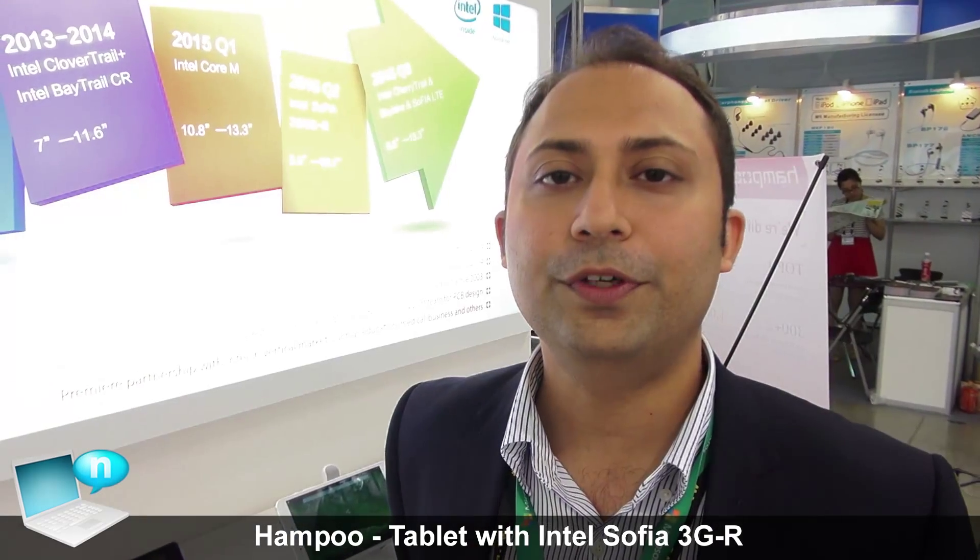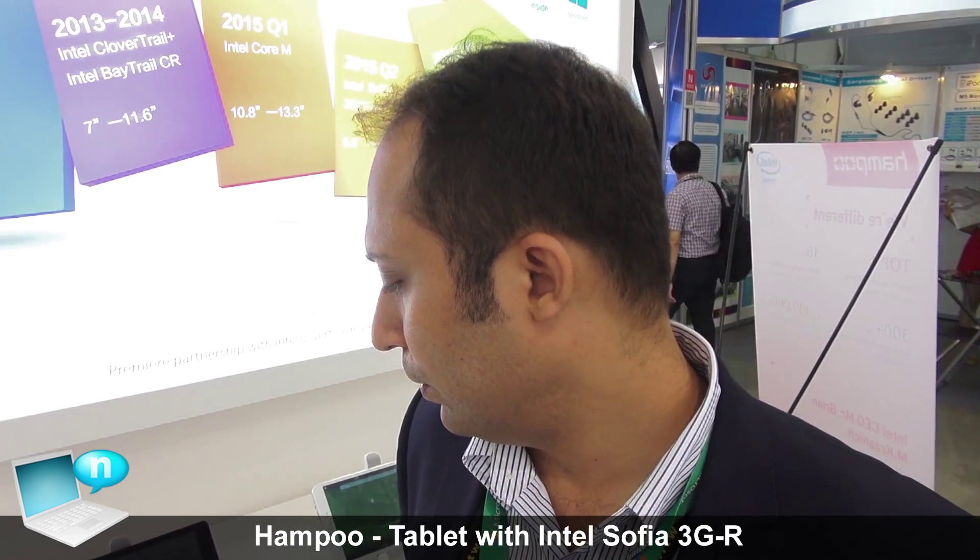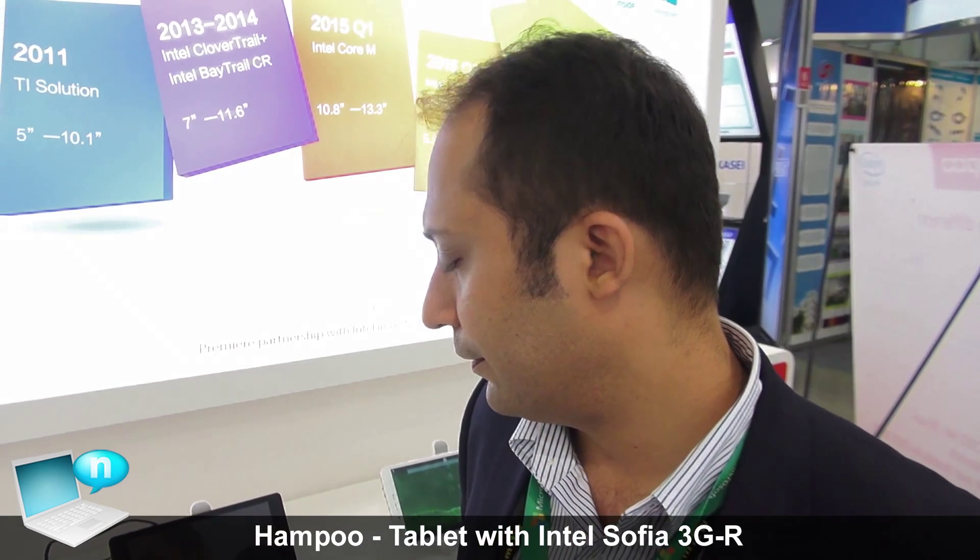Sophia 3GR will be available starting from 1GB memory, expandable to 2GB, and also starting from 8GB eMMC up to 32GB and 64GB eMMC on Sophia.